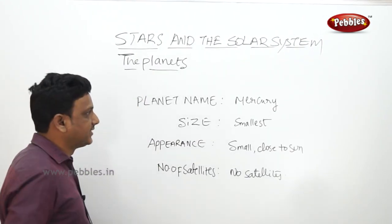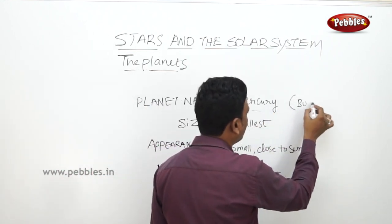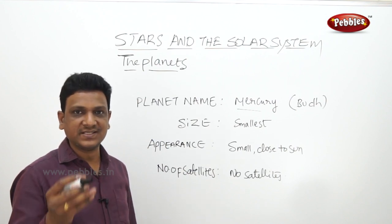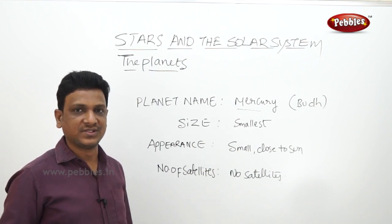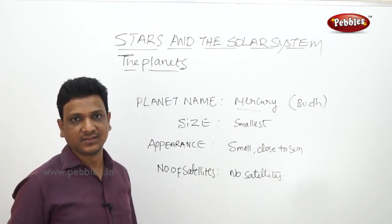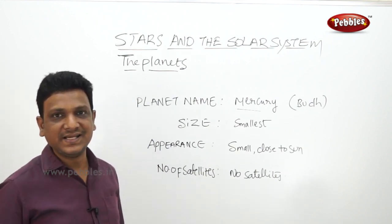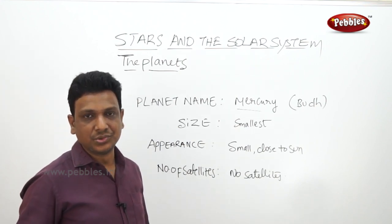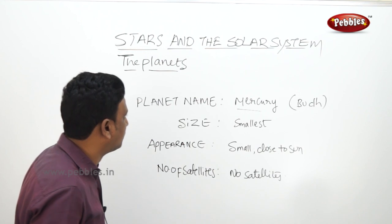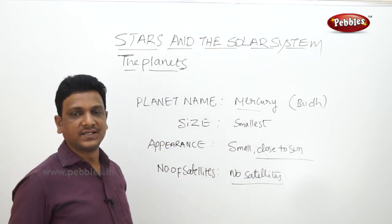Mercury is the first planet from the sun and the smallest planet in the solar system. In Indian name it is called Budha. Because it is very close to the sun, it is not visible properly as the glare of the sun covers this planet. It can be seen just before sunrise or just after sunset near the horizon, where the area is clear of trees and buildings - like at a seashore. Mercury has no satellites.